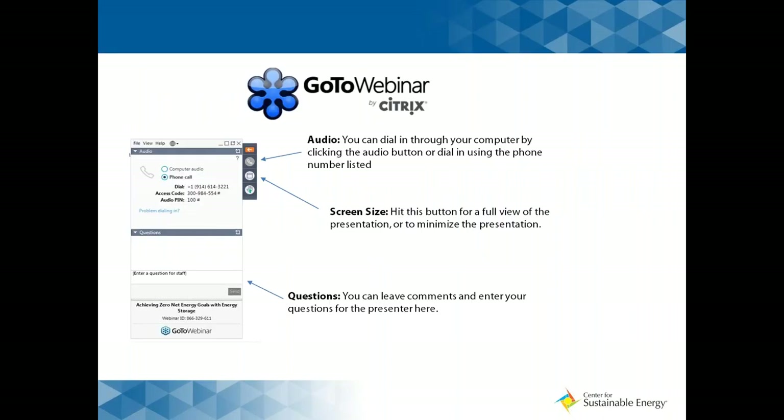This is the control panel you all should be seeing, just a few more housekeeping items. All the audio functions should be muted. There is an option to change your screen size — you can hit that button to view a full view of the presentation or to minimize it. At the bottom you should see the questions panel, so please leave any comments or questions as they come to your mind.